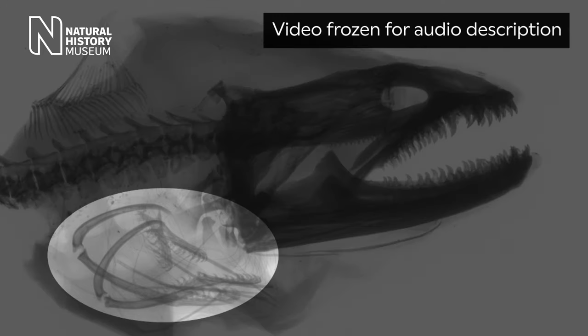An x-ray of a moray eel's skull is shown, with a circle highlighting the pharyngeal jaw tucked away at the back of the eel's throat. Most bony fish have pharyngeal jaws and teeth, but only morays are known to be able to move them forward in this manner.